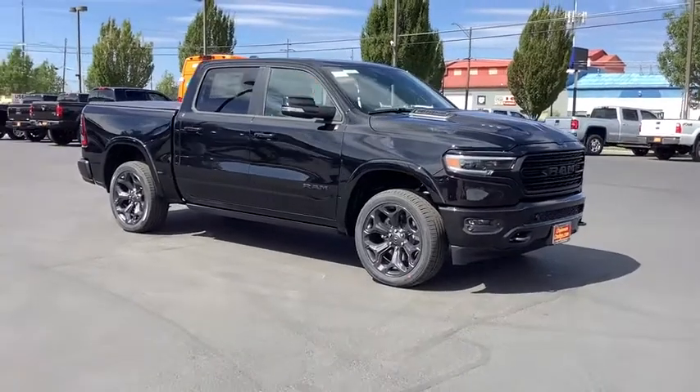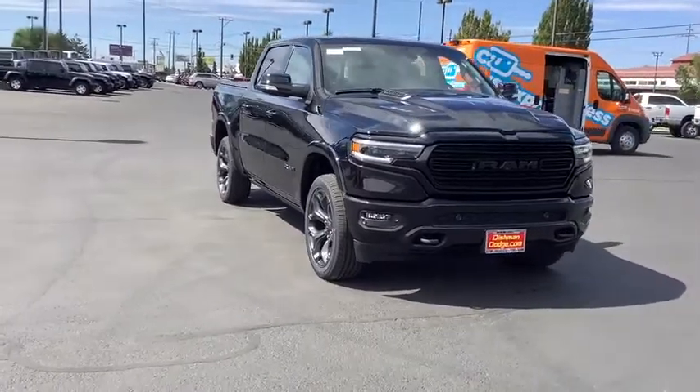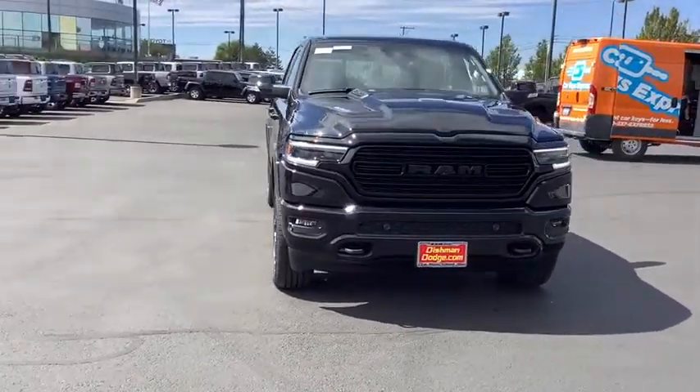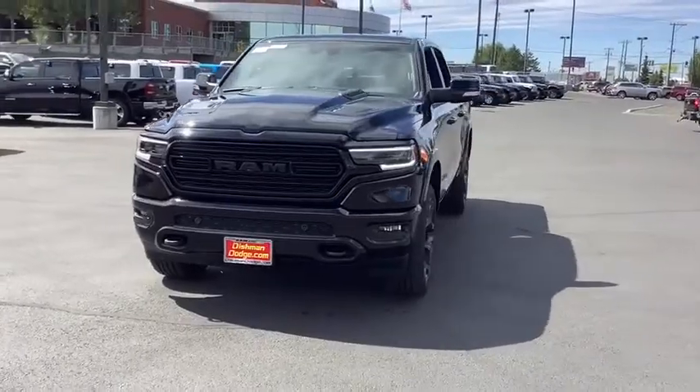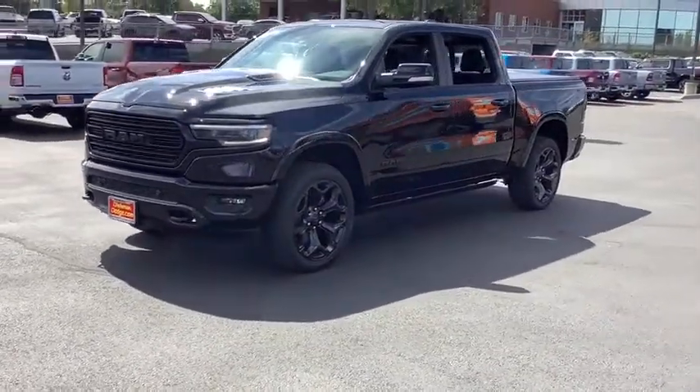Stop by and take a look at the 2020 Ram 1500. The Ram 1500 went against the Chevrolet Silverado, Ford F-150, and Toyota Tundra, which are all excellent trucks in their own right. The Ram took home the prize for its well-rounded strengths.